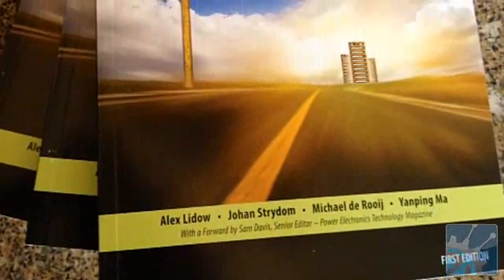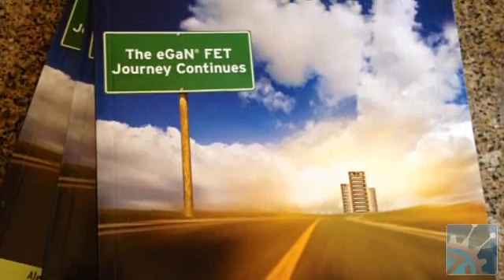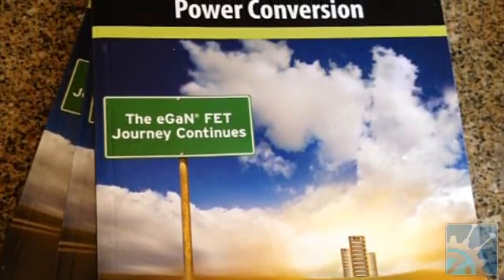EPC has just this week introduced a new book, Gallium Nitride Transistors for Efficient Power Conversion, where we talk about the technology, the various topologies of power conversion, and how gallium nitride will improve your efficiency. We also talk about reliability and the business end — when is gallium nitride going to replace silicon in power conversion systems, and I think that's the next few years. You can get it off Amazon.com, from our website, or through Digi-Key — all are available immediately.